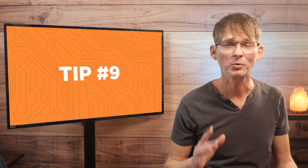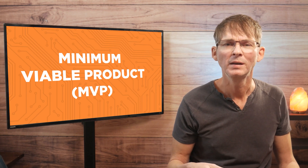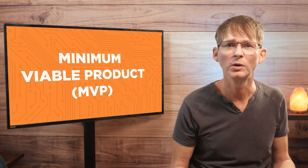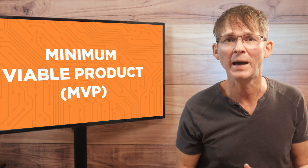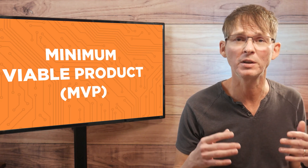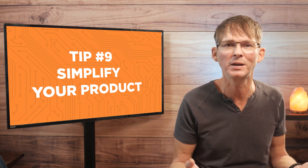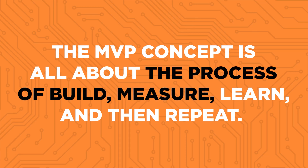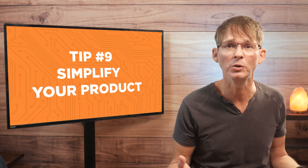Tip number nine is a really critical one, and that is to simplify your product. You've likely heard of the phrase minimum viable product, or MVP for short. The goal of the MVP strategy is to simplify your product so you can get it to market as quickly as possible. Once your product is on the market, you can begin gathering feedback and based on that feedback, expand on your MVP to meet the market's true needs. The MVP concept is all about the process of build, measure, learn, and then repeat.